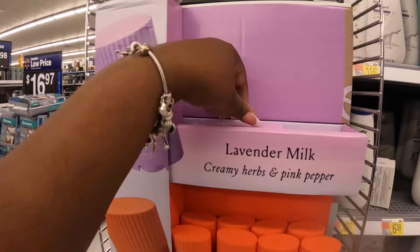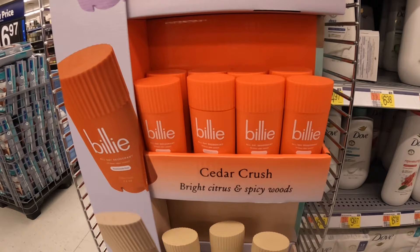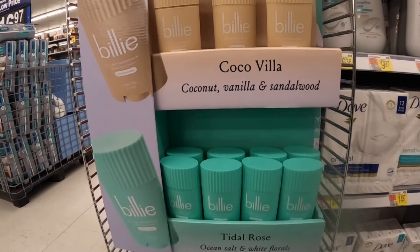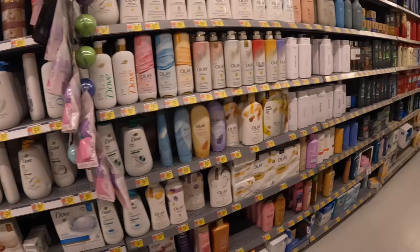These are $8.97 — they're calling this Billy. So there's lavender milk, creamy herbs and pink pepper, cedar crush, bright citrus and spicy woods, coco vila coconut vanilla and sandalwood, and title rose ocean salt and white florals. Let's see if they have any new beauty products.